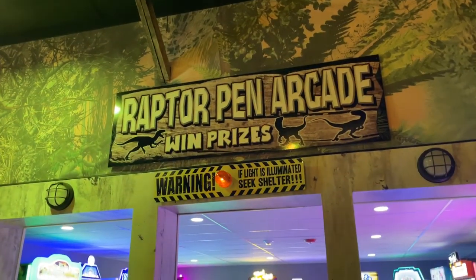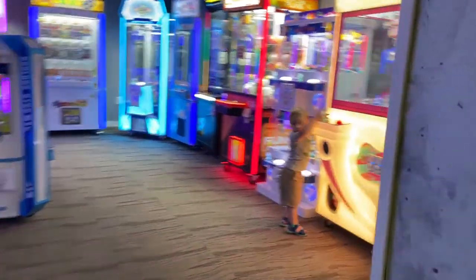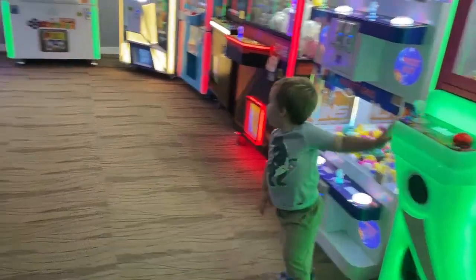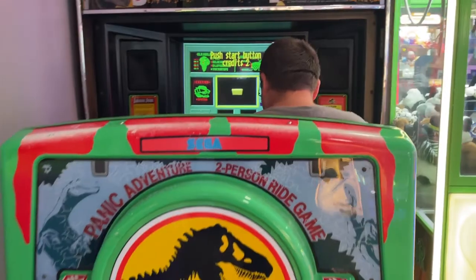And then there's an arcade. We have an old Jurassic Park arcade game, Panic Adventure.